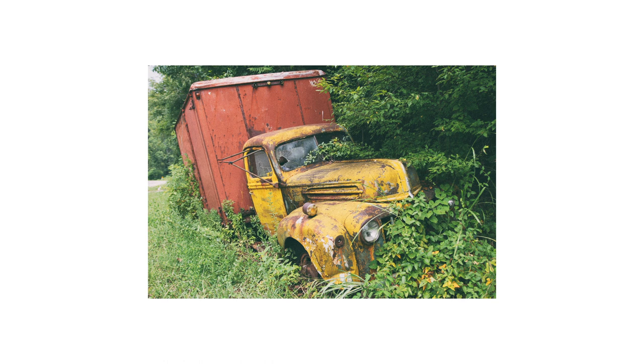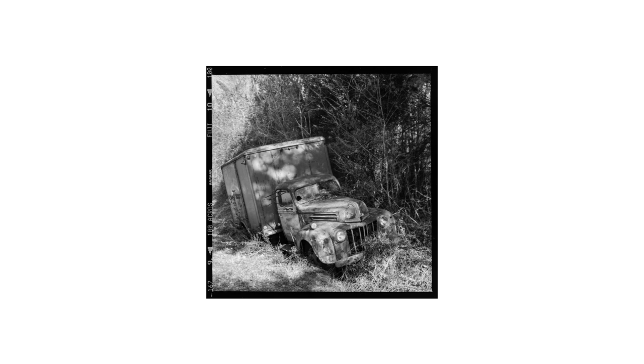Here's what the scene actually looked like in color. Here's a shot I made on expired film that gave me some really weird unexpected results. And here's a medium format shot on Fuji Acros 100 black and white film, made at a different time of year.